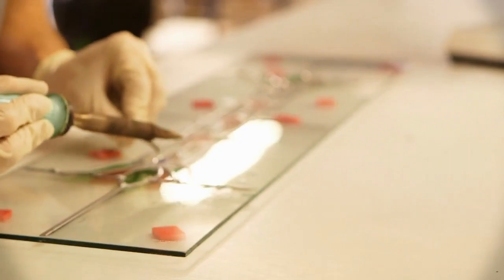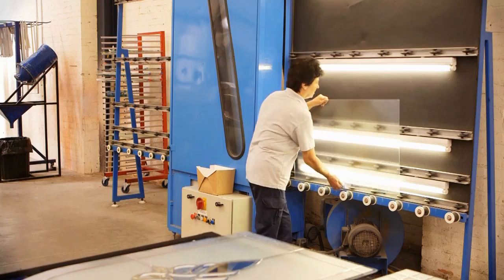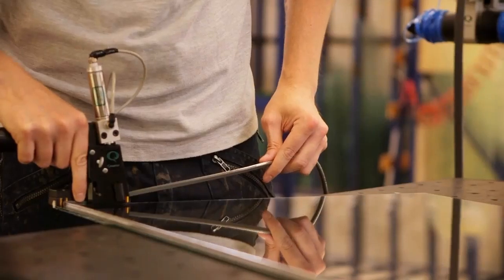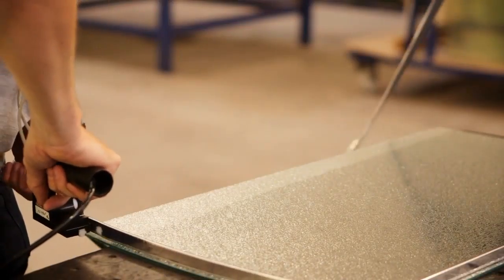Triple glazed units are available, and glass designs can either be adapted or bespoke to suit a customer's specific requirements. To give our glass that finishing touch, external lead joints are soldered to replicate the traditional lead-caned effect.